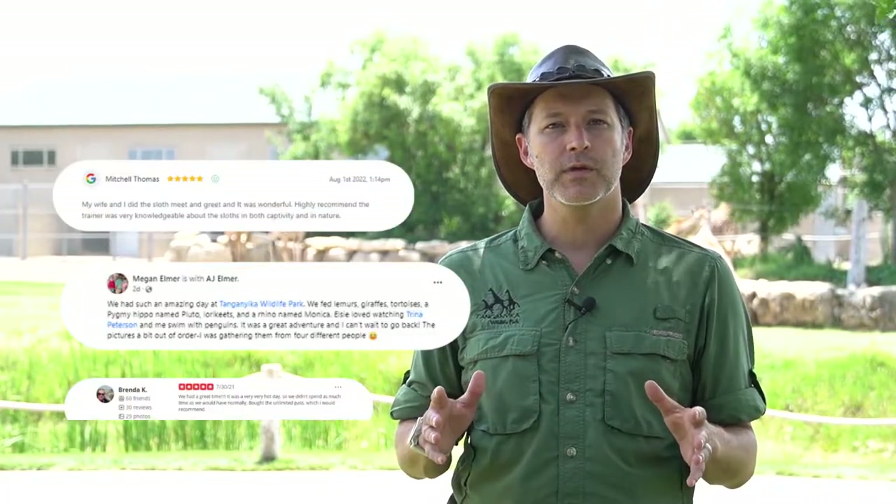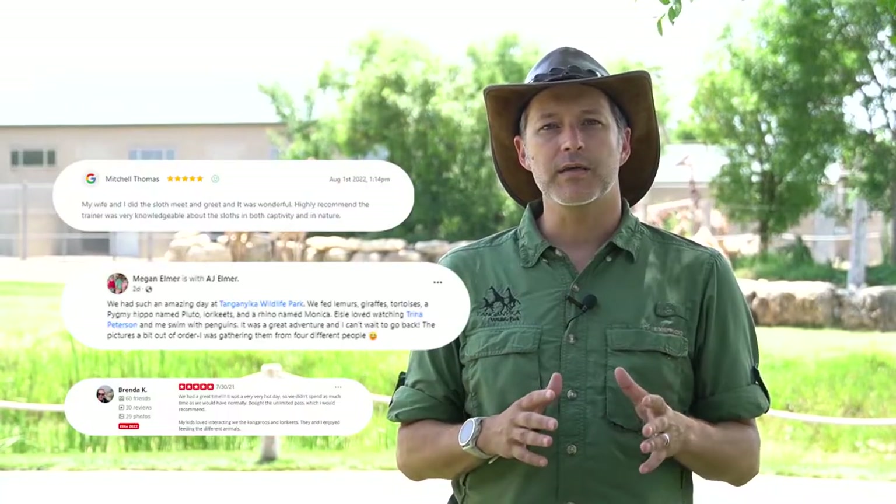If you need further proof, I encourage you to check out our reviews after this video as well as see what others are saying. I hope this video has provided you with a little better understanding of what we're all about at Tanganyika so you can make a more informed decision about which option to choose. And if you're on the fence between two options, I'll leave you with this last thought before I go.